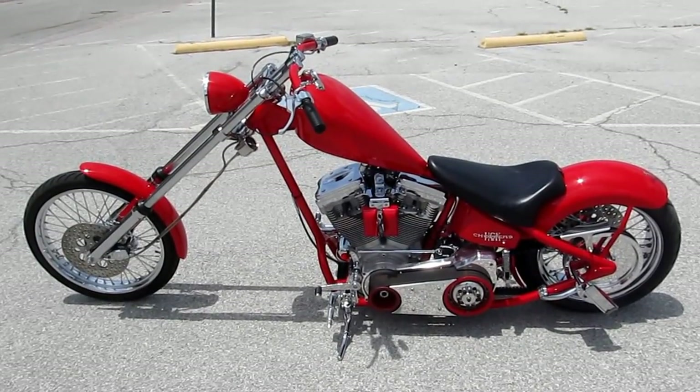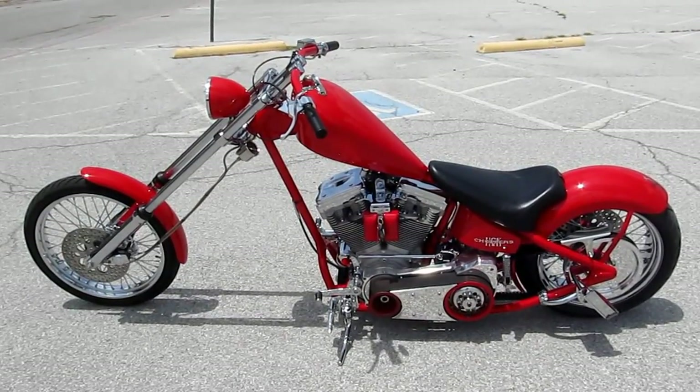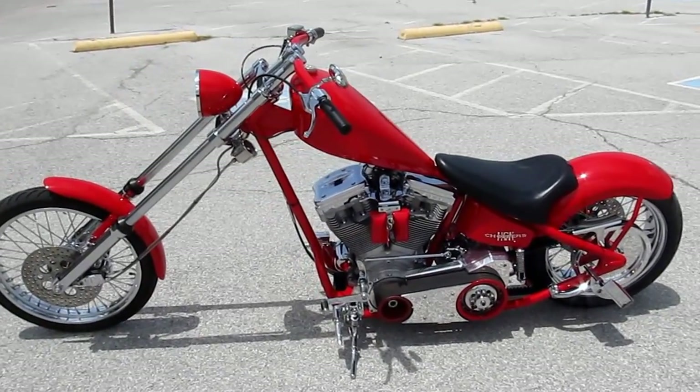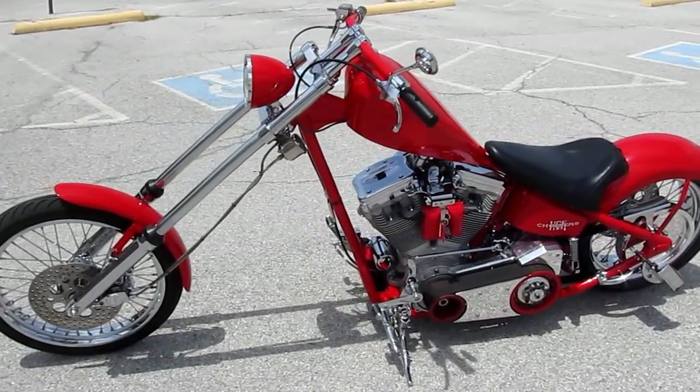Hello folks, Gino here with American Motorcycle Trading Company in Arlington, Texas. Today I want to show you this little red hot chopper built by HCK Choppers.